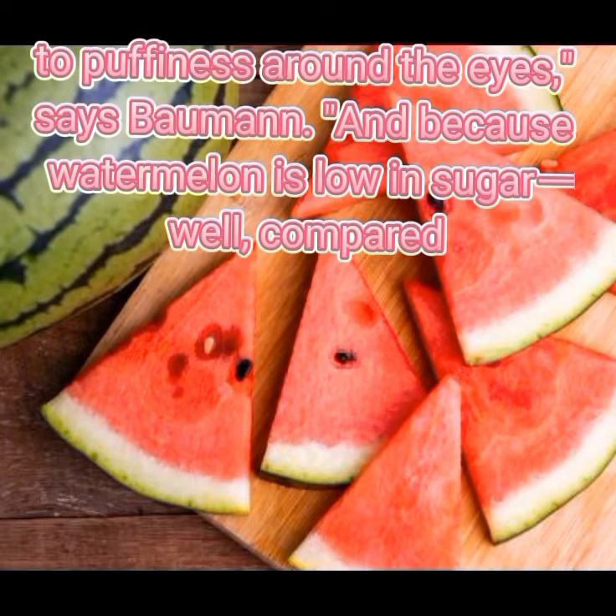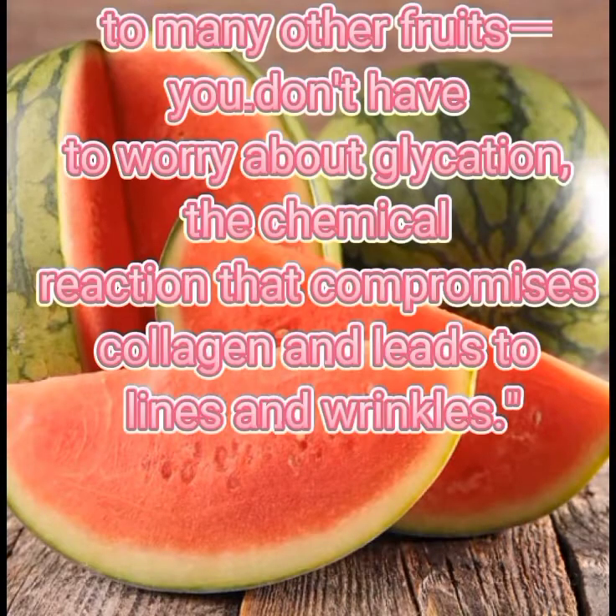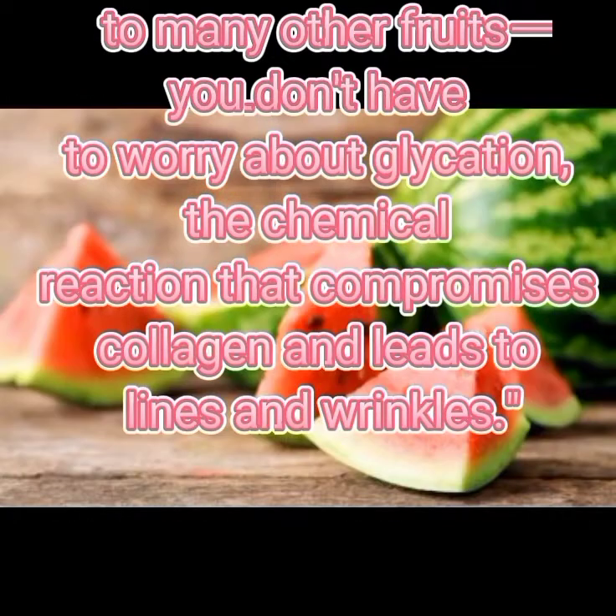Because watermelon is low in sugar — well, compared to many other fruits — you don't have to worry about glycation, the chemical reaction that compromises collagen and leads to lines and wrinkles.